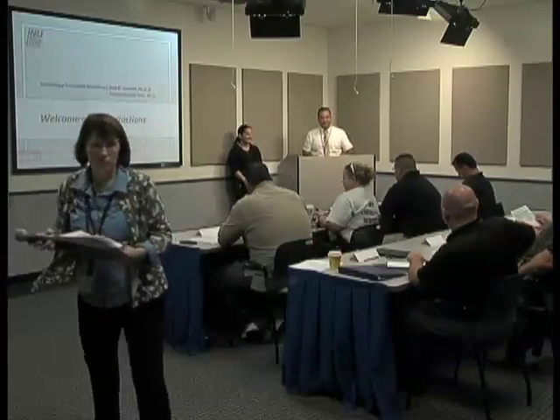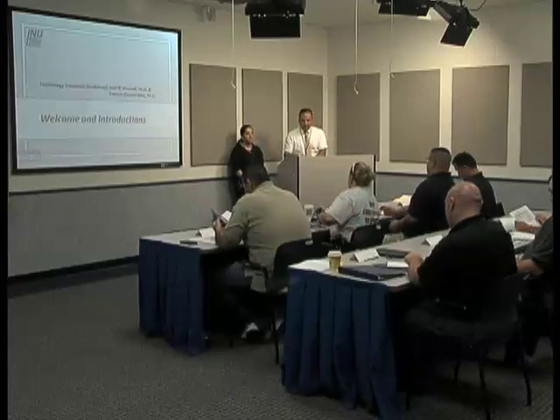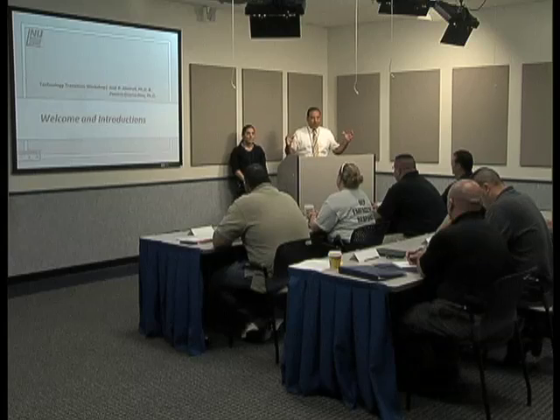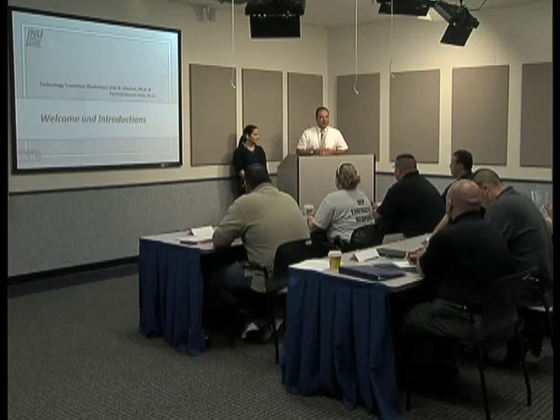Good morning everybody and welcome to the technology transition workshop sponsored by the National Institute of Justice and being held here at NFSTC. My name is Jose Almiral and this is Patti Diaz Guerra. The workshop is entitled: Field Detection of Drug and Explosive Odor Signatures Using Planar Solid Phase Micro Extraction Ion Mobility Spectrometry. Basically, what we want to do is give you an additional tool for your job in detecting drugs and explosives.